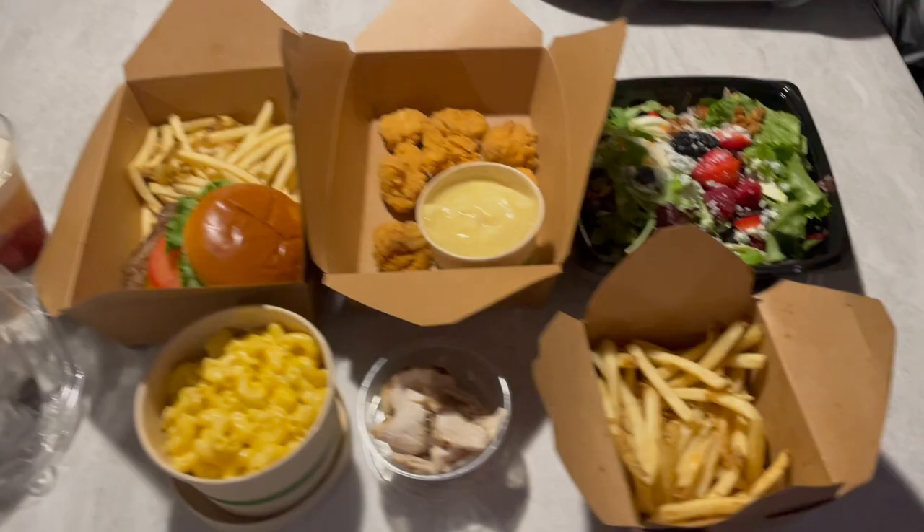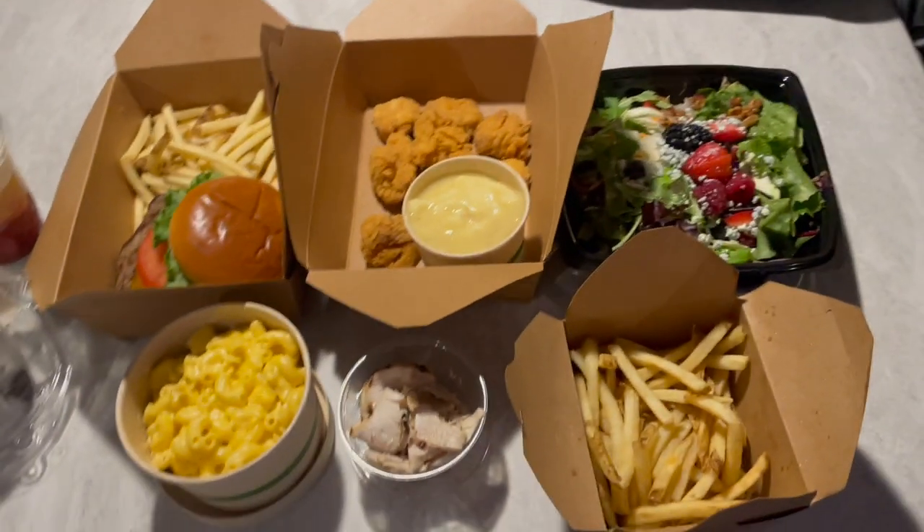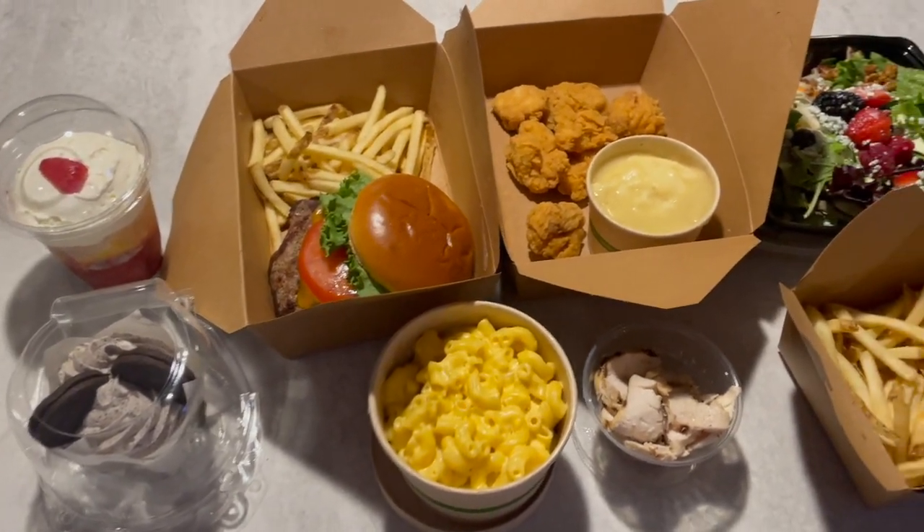The dining options at Fort Wilderness are one of the only downsides, especially because the property is humongous — I feel like there should be several dining options sprinkled throughout. The first option is called PnJ's Southern Takeout, and it's pretty basic: barbecue, chicken tenders, mac and cheese. Great for kids that only eat chicken tenders and mac and cheese, just not a lot of variety.